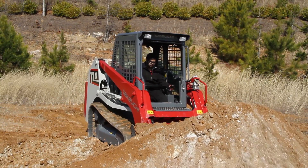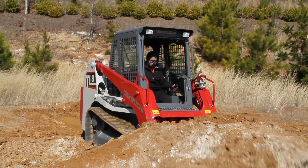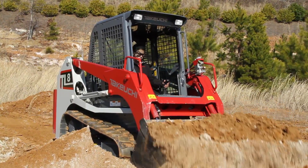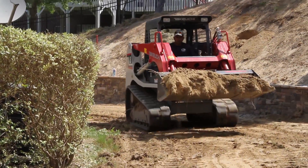However, for operators that are not as familiar with the precision and responsiveness that only Takeuchi loaders can deliver, active power control can be turned on to boost confidence.